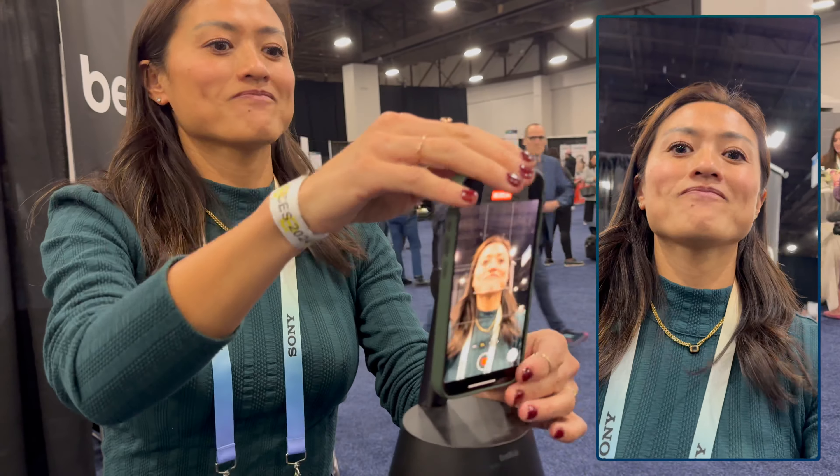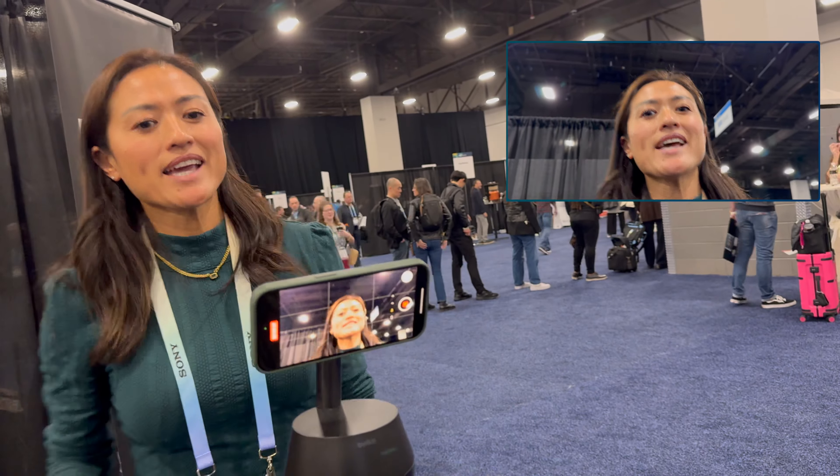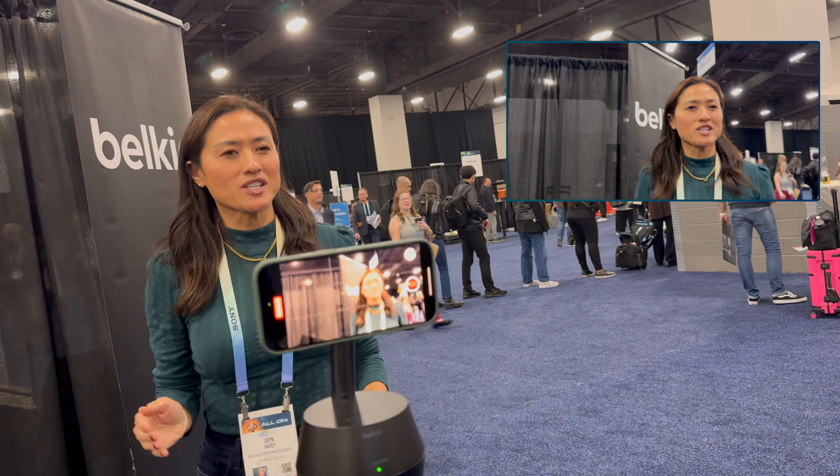Let me walk you through four different use cases. Let's say I'm a university professor and I'm teaching a virtual course. I can step back, write on my whiteboard, and come back to talk to the students.